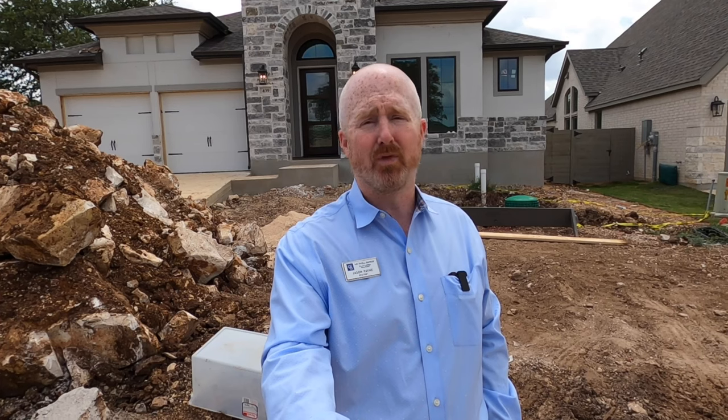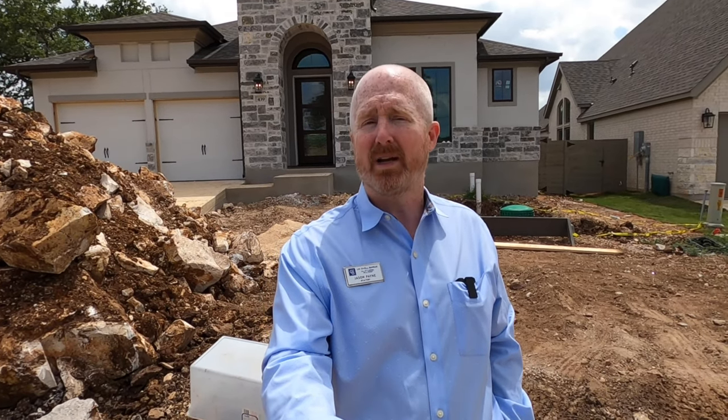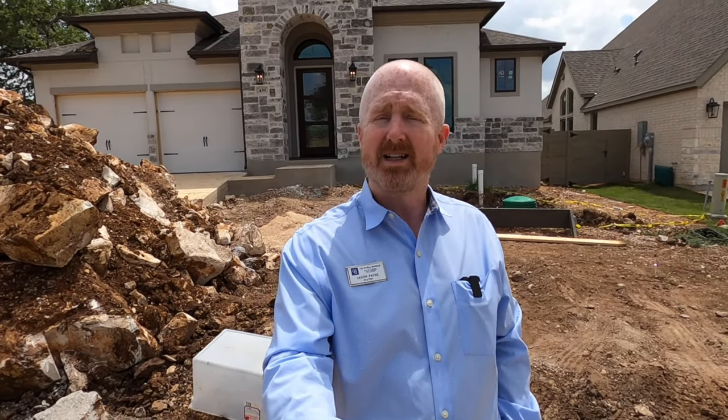Hello, it's Jason Payne for Coal Banker Dean Harper Realtors. Once again I'm back at the Grove section of the beautiful Vintage Oaks community in New Braunfels, Texas. Behind me we have a house being built by Perry Homes. This is the 2738 plan being built for one of my clients. Let's go check it out.